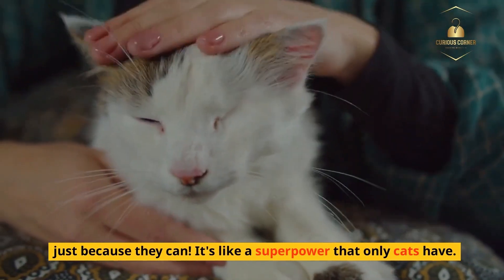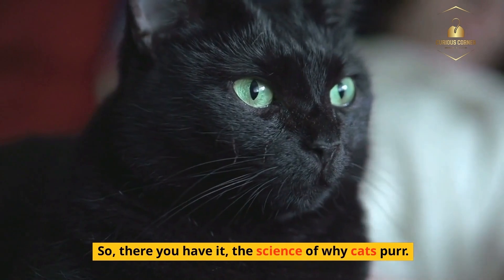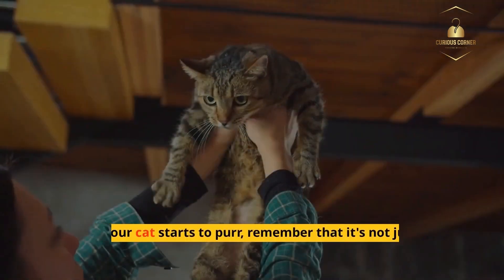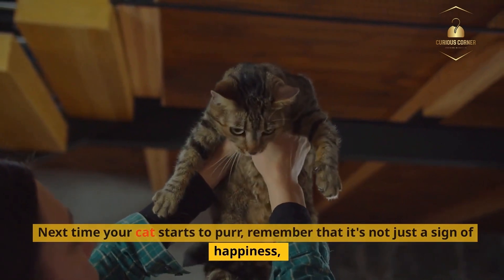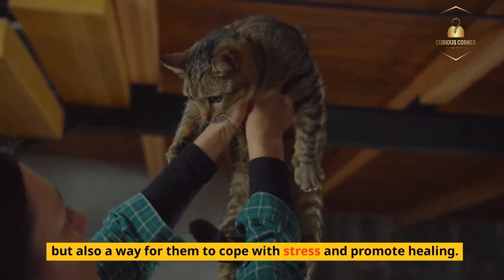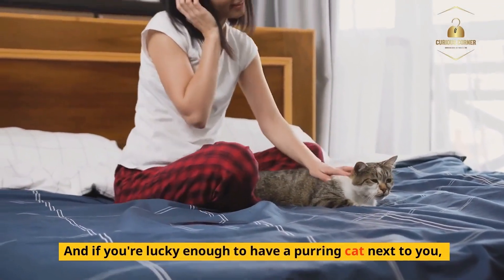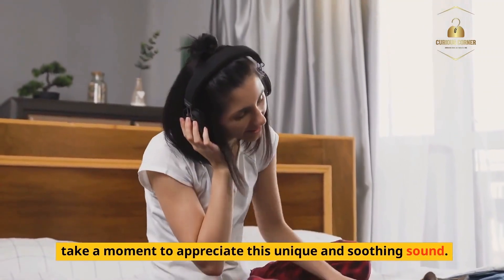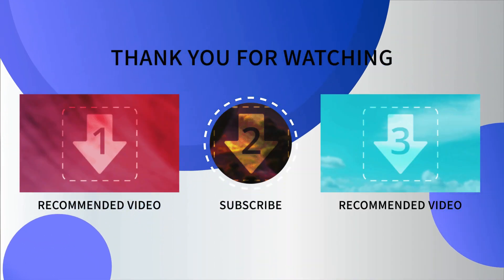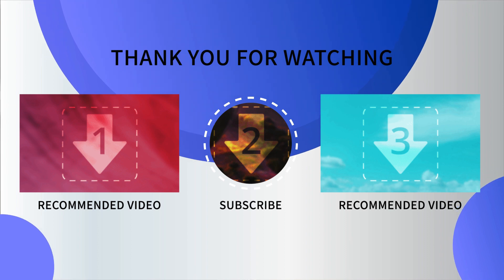It's like a superpower that only cats have. So there you have it — the science of why cats purr. Next time your cat starts to purr, remember that it's not just a sign of happiness, but also a way for them to cope with stress and promote healing. And if you're lucky enough to have a purring cat next to you, take a moment to appreciate this unique and soothing sound. Thanks for watching and don't forget to subscribe for more fun and intriguing videos on Curious Corner.